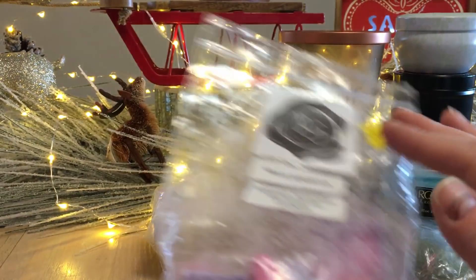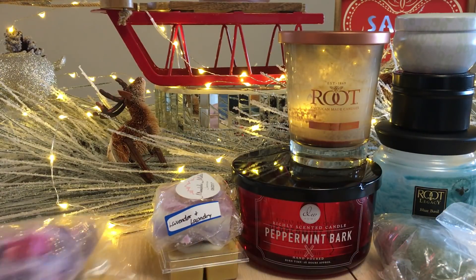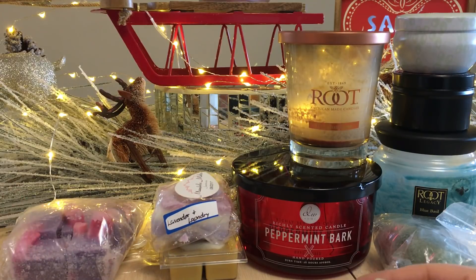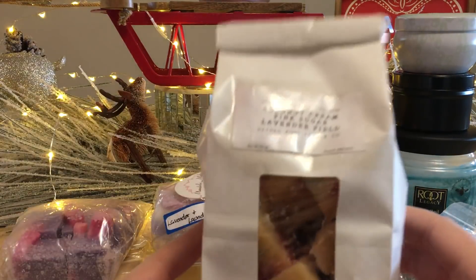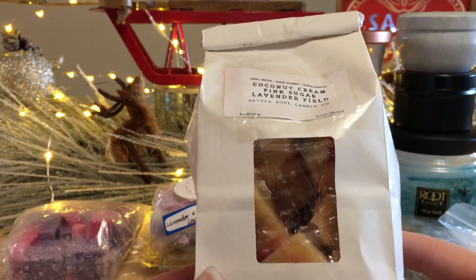Hello Gorgeous — bergamot, peppermint, pink sugar, and lavender. This is from Rose Girls. I love this scent and I'm thinking I might sneak it into the looking basket for December.